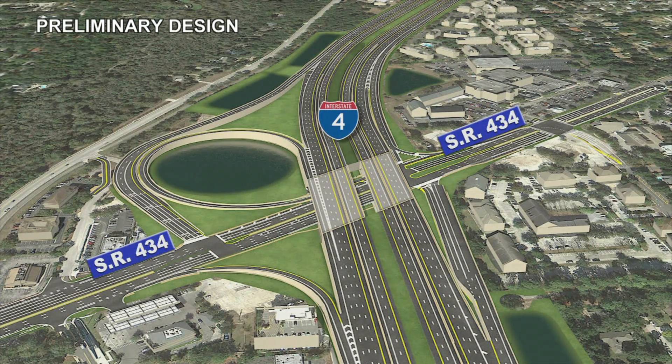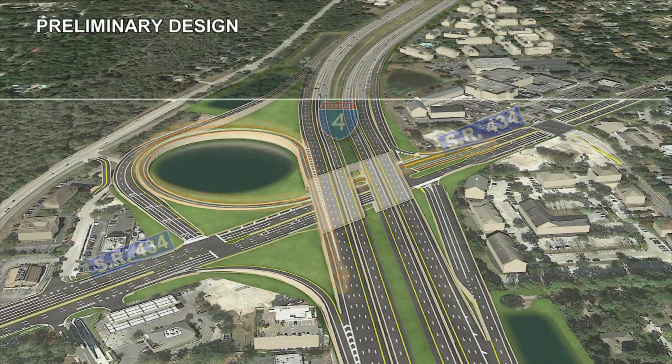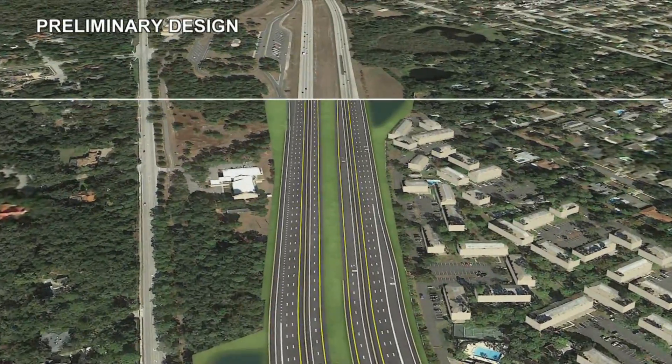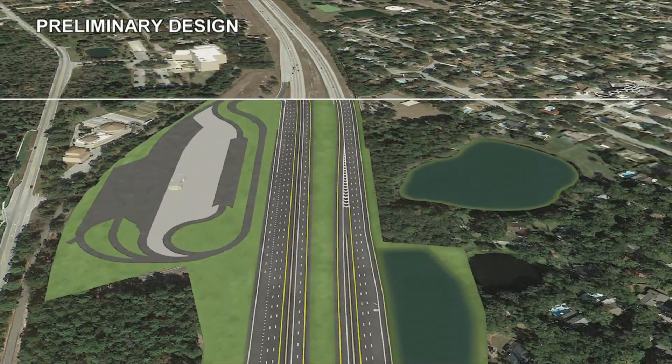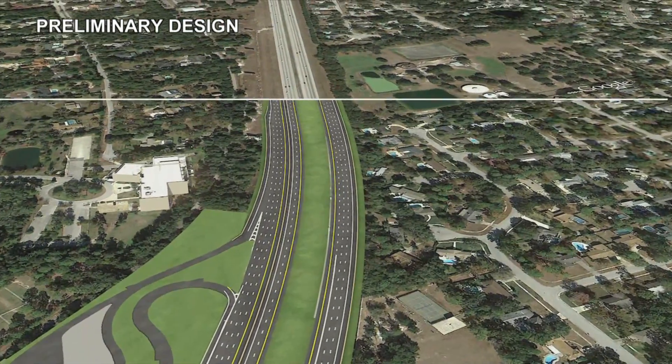The proposed improvements continue through the State Road 434 interchange. The addition of a westbound State Road 434 to westbound I-4 loop ramp, along with wider and longer ramps, will significantly improve operations on State Road 434 and prevent ramps from backing up onto the mainline I-4 as happens today. To improve weaving conditions between the westbound rest area and State Road 434, the rest area ramp will be relocated and changed to a loop ramp, allowing for a greater distance between on-ramp and off-ramp and improving flow on the mainline. The I-4 Ultimate project improvements end east of State Road 434 and will be transitioned to match the existing lane configuration.